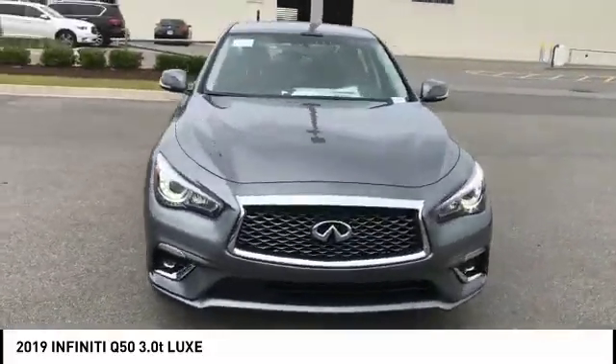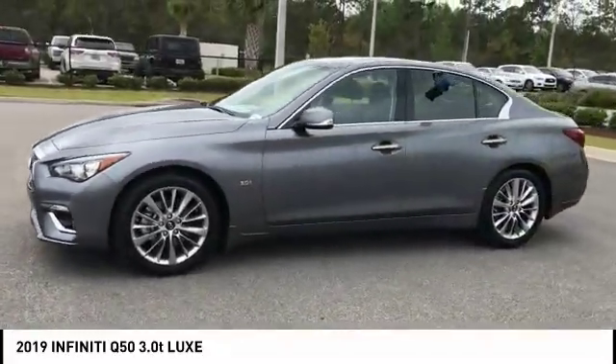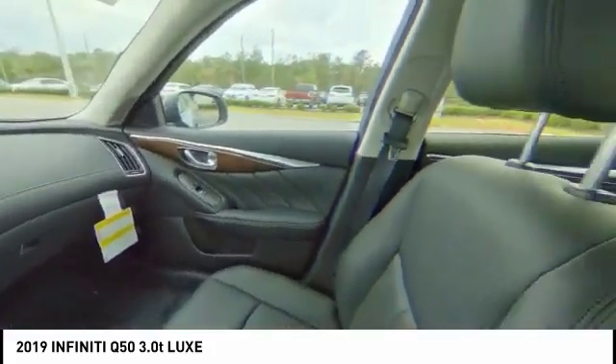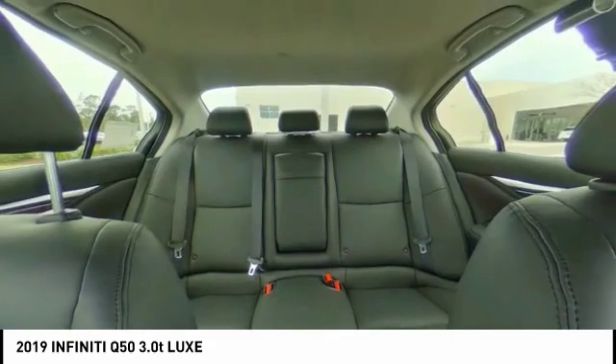The breathtaking performance of the Infiniti Q50 engine leaves nothing to be desired. The engine block is crafted out of aluminum alloy to help reduce weight and increase responsiveness, giving you incredible power and a truly thrilling drive. And it is priced below $40,000.